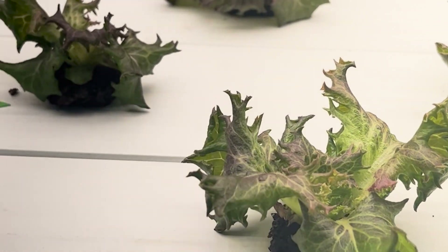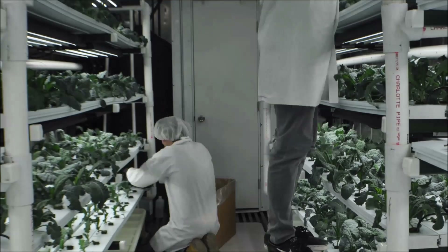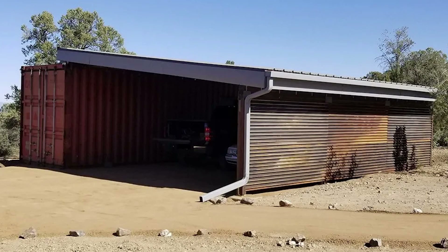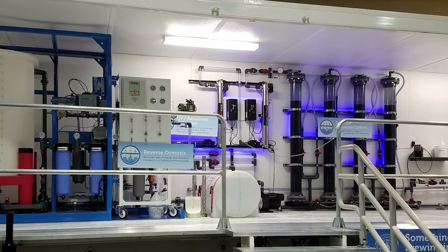Container farming represents a sustainable solution to modern agricultural challenges. Container farms are just one of the many examples of valuable equipment that can be built from shipping containers. Other examples include mobile offices, carports, specialized tool sheds, structures for firefighter training, and many more.